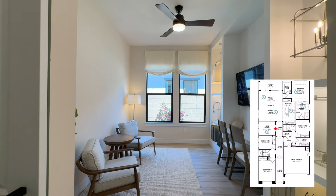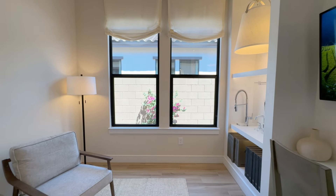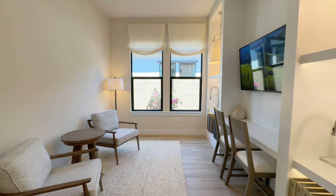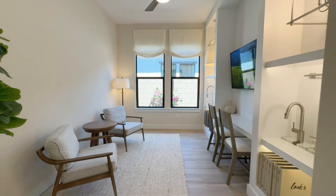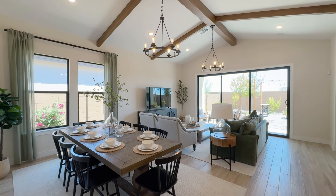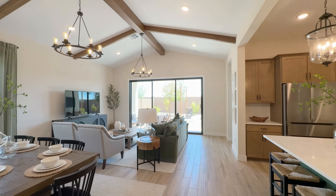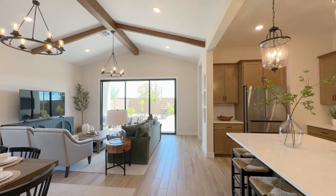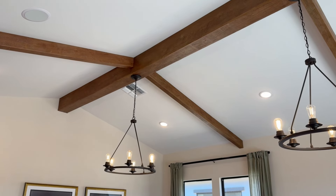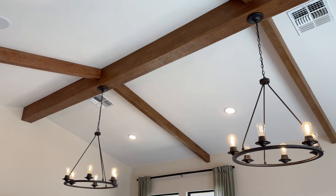Moving a little deeper into the home, back on the left side is where the home office is. You do have the option to make this a fifth bedroom, but here in the model they left it as an office. Then we move to the main living area. That 12-foot sliding glass door is an option — it replaces an eight-foot sliding door and two windows. The vaulted ceilings in this room come standard, but the decorative wood beams are just decoration.